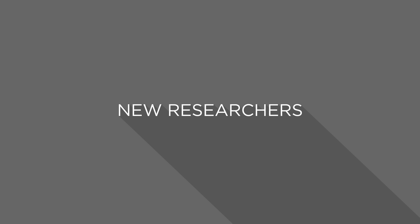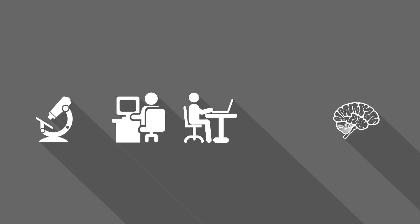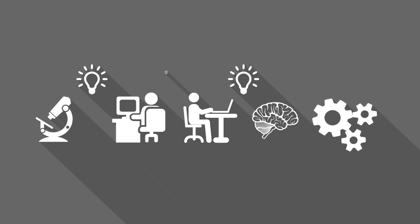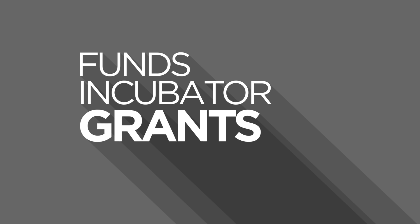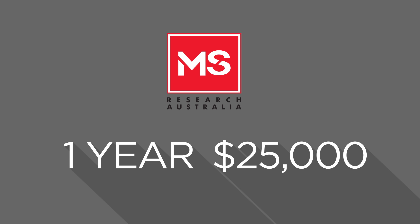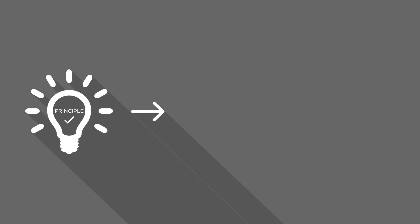MS Research Australia has an outstanding track record of funding promising young researchers, which is vital in keeping talented researchers in the field of MS research. Each year, MS Research Australia funds several incubator grants — these are one-year, $25,000 grants for outside-the-box ideas, which allow researchers to prove a principle in their research and launch a promising new line of investigation. These incubator grants provide a fantastic opportunity to obtain further funding to expand on the original project.